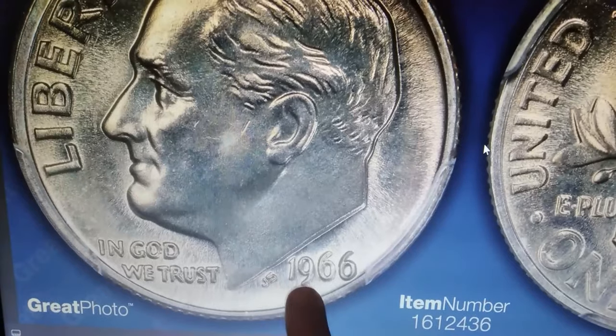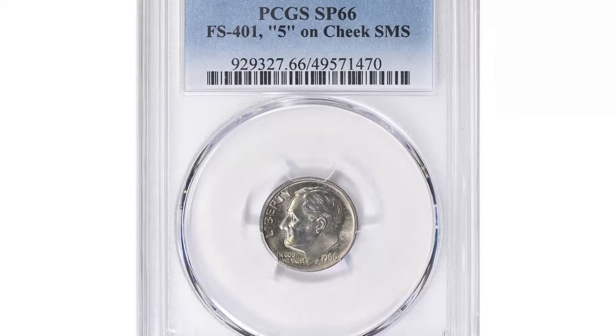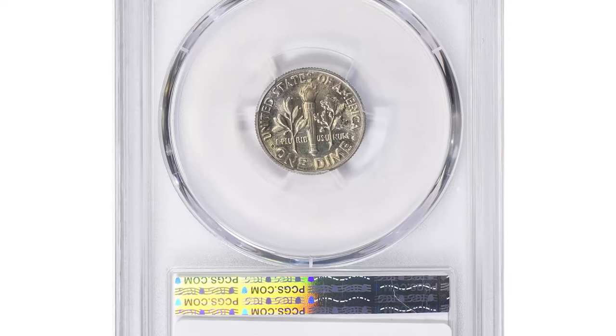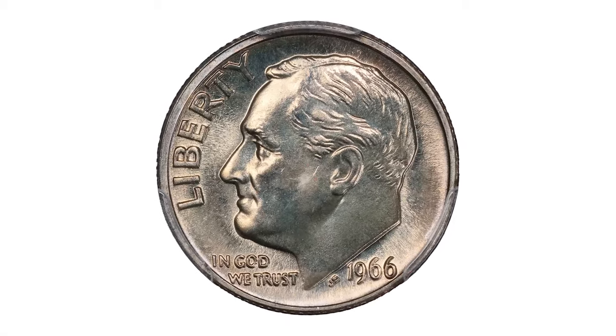If you spot a faint 5 on the cheek of your 1966 Roosevelt dime, you could be holding a relatively valuable 10-cent piece — the 1966 Roosevelt dime from the special mint set known as the '5 on cheek' or misplaced 5 variety. According to coin publications, this variety was first discovered by Robert Lawson while examining his 1966 SMS dime. Kim Potter from the Coinage also examined the same die and confirmed the presence of 5 on the cheek. The origin of this error isn't precisely documented, but it's likely the result of a die gouge.